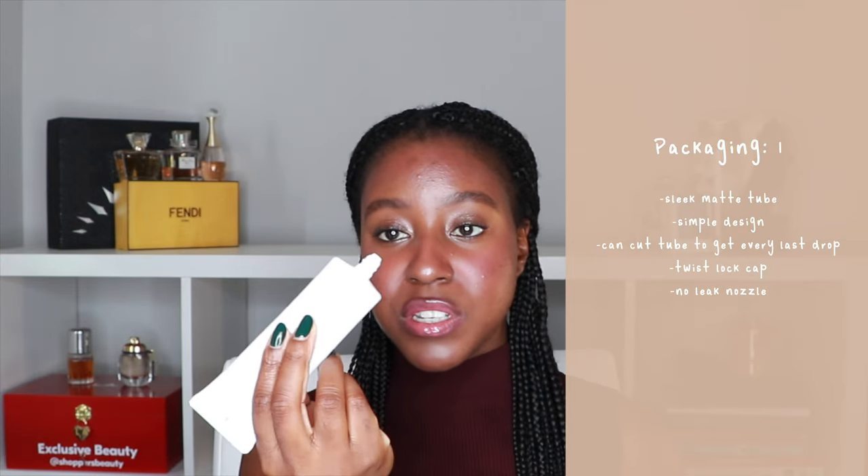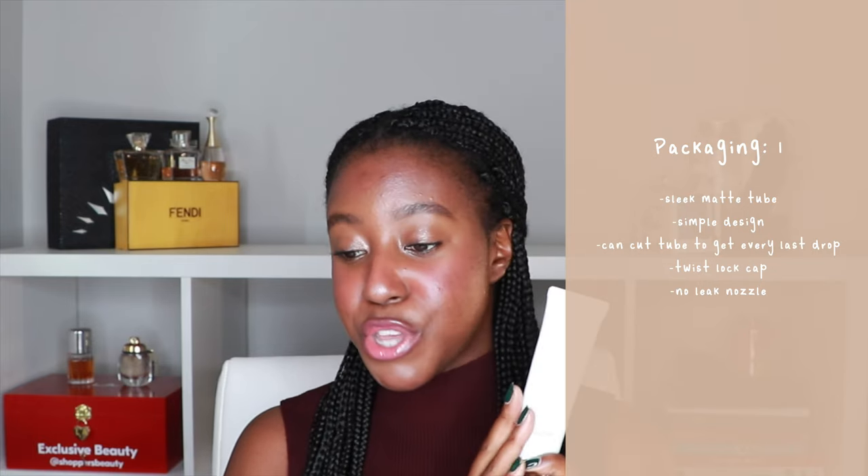Let's talk about the packaging. It comes in a sleek tube — a very tall, sleek, modern tube, which we love. It has a twist lock cap so there's no spilling of any nature. It's very minimalistic, it's matte, it's simple. It would look beautiful on your vanity. And because of the tube, you can cut the end to get every last drop. The nozzle is also functioned so that it requires you to actually push it, which helps prevent spillage. So for packaging, I'm going to be giving this a point.